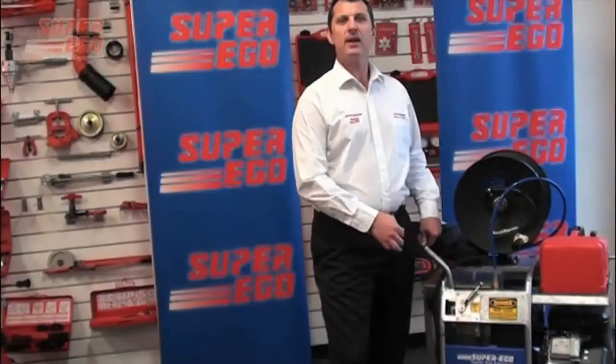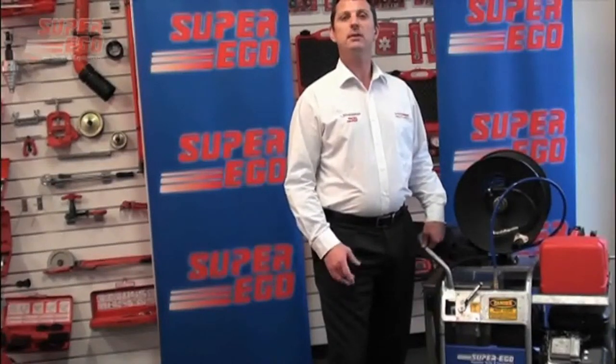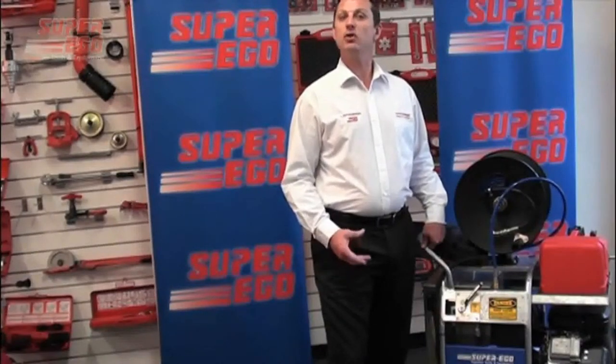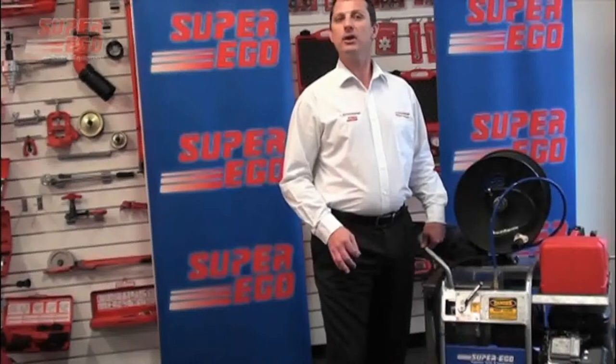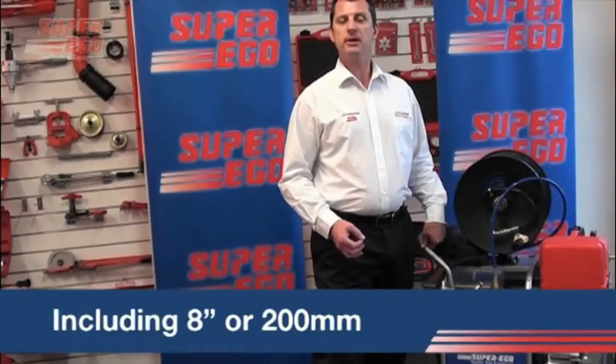The SuperJet Plus is SuperEco's mid-level drain jetter and is ideally suited to the trained professional looking to service, maintain and/or unblock the most common blockages that are likely to be encountered within the metro and rural areas at a domestic, commercial and industrial level, and is capable of cleaning, unblocking and flushing drain sizes up to and including 8 inch or 200 millimetres.